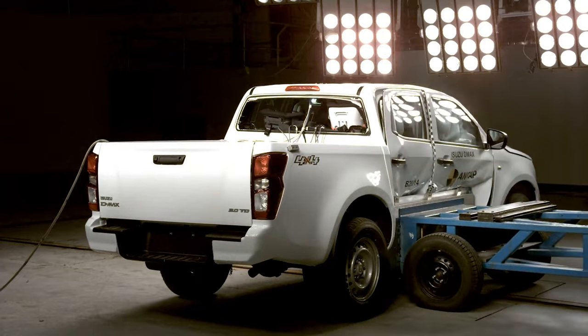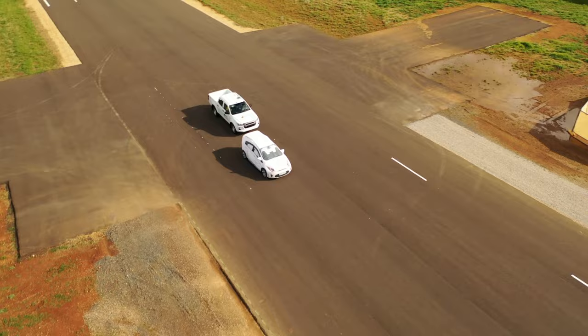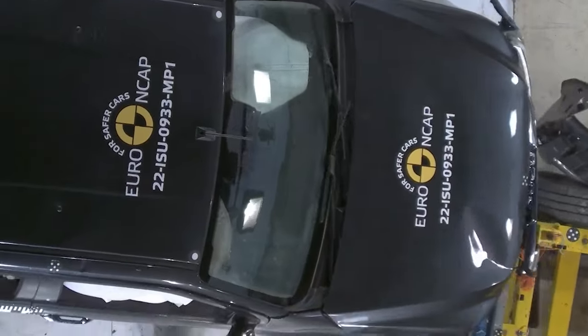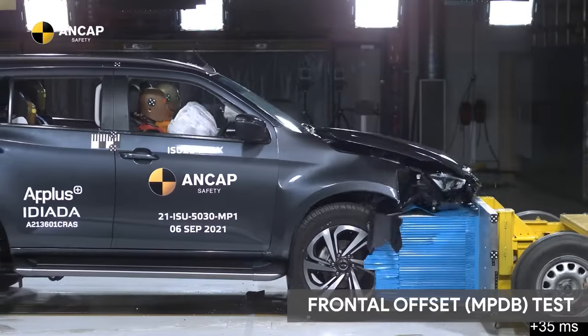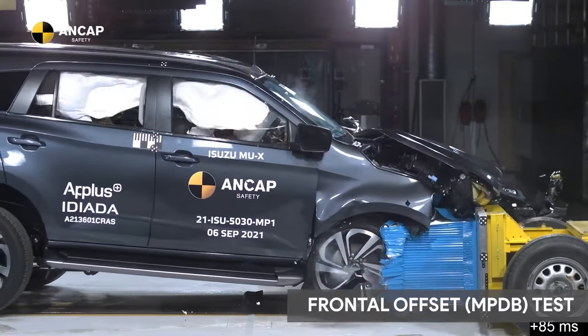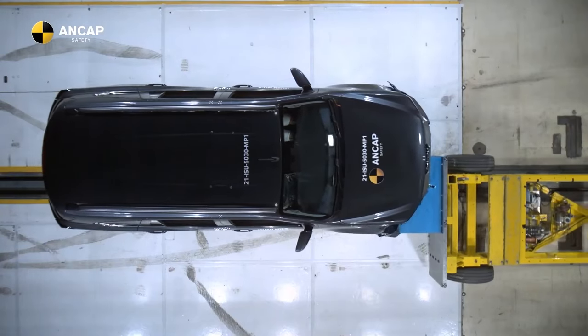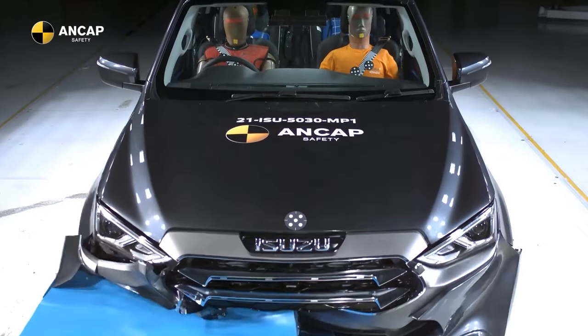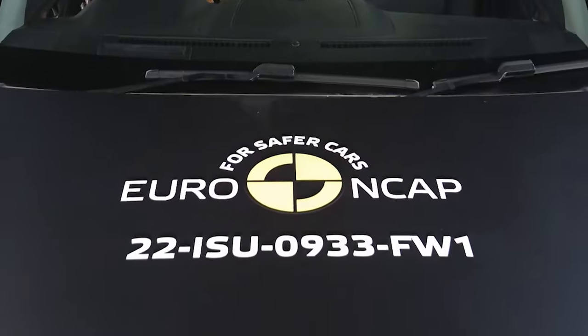A new crash testing regime was introduced. It's tougher, more comprehensive and, above all, more relevant to the real world. The Isuzu D-MAX and the Isuzu MUX have both been through this comprehensive testing regime, meaning both the Isuzu Ute and SUV range have been rubber-stamped with the maximum safety rating, to keep you and your loved ones safer than ever before.